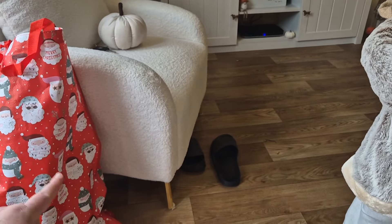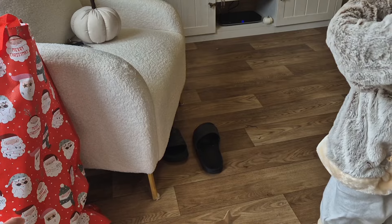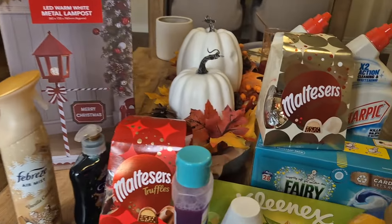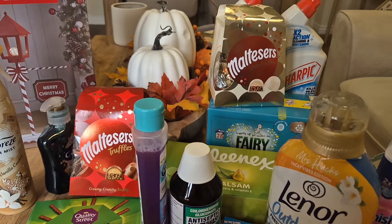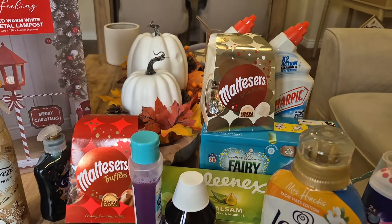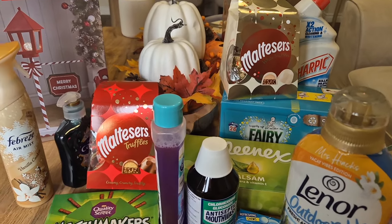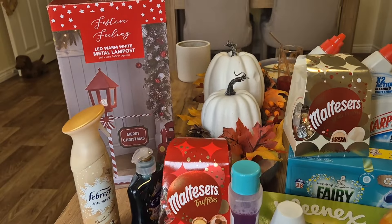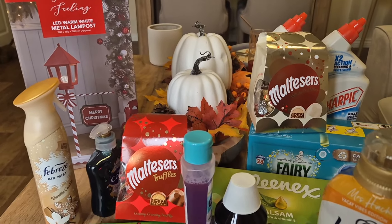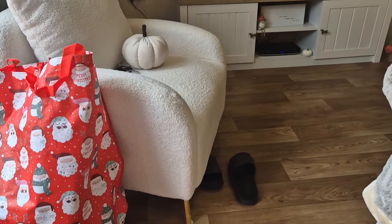I also have a bag from B&M with more Christmas goodies to share with you in the next video. But for now, that is everything I got from Home Bargains this time. I've not been to Home Bargains for about three or four months, so it was really good to go in and stock up on cleaning stuff, which is what I usually buy from there. And seeing all of the Christmas stuff out was really exciting. Thanks for watching, I hope you enjoyed it — take care, enjoy the rest of your day, and I'll see you very soon for a Christmas B&M video!